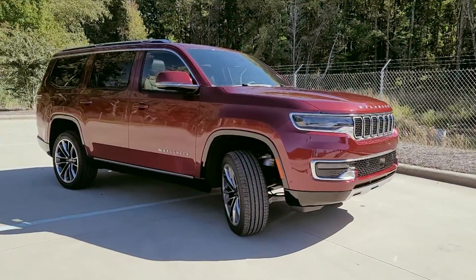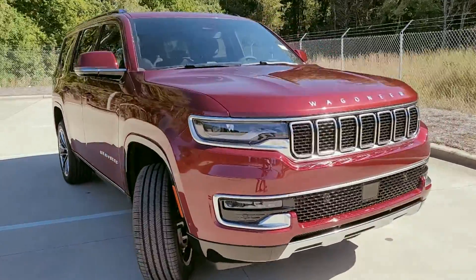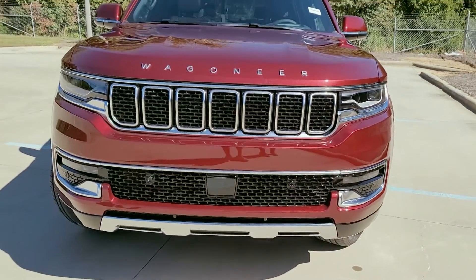Hello everybody, Tony here from Kernersville Dodge bringing you a very special video today. Here we have the new 2022 Jeep Wagoneer Series 3. So let's get started.